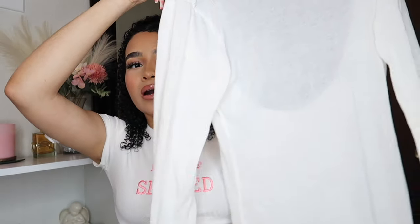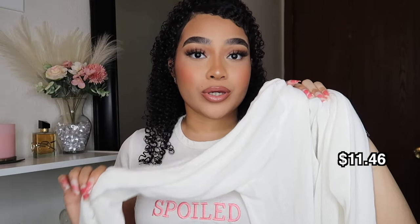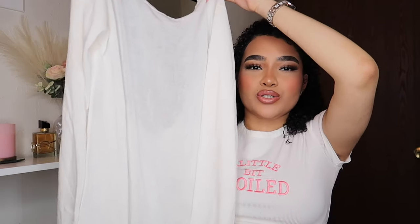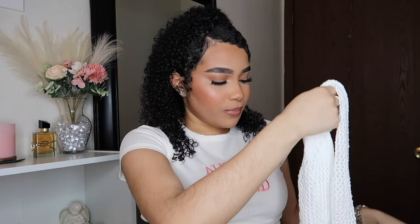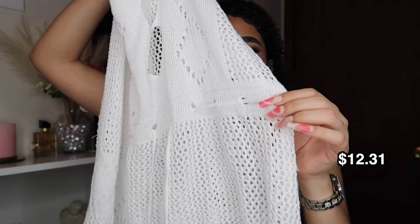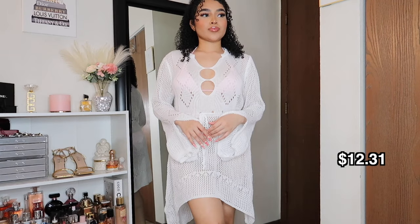Now we're on to clothing pieces. I found two bikini cover-ups, and this is the first one. It's very cute and very breathable. At first I thought I'd be hot in it, but once I tried it on it was super comfortable. I got it in a size large and it fits perfectly — not too tight, not too loose. It has more of a knit style to it, which is more stylish. I like how the sleeves kind of flare out, and you can make the sides tighter so your waist looks snatched.